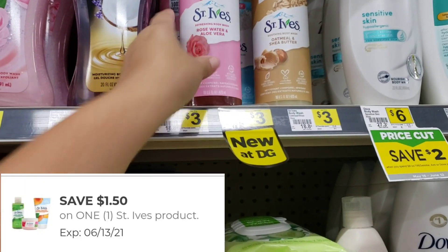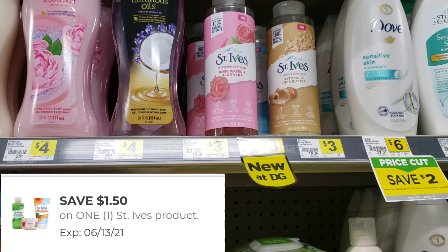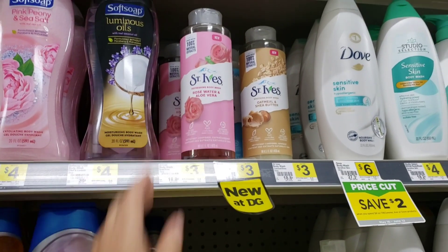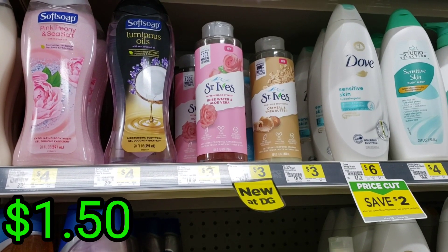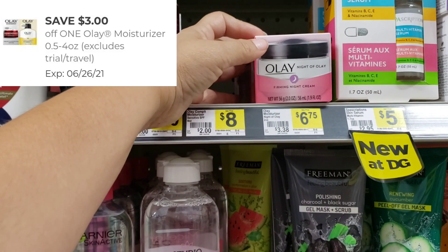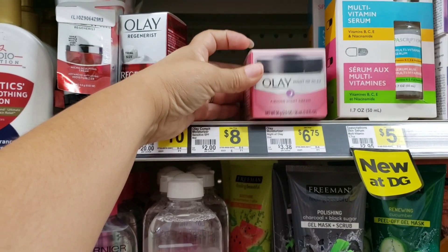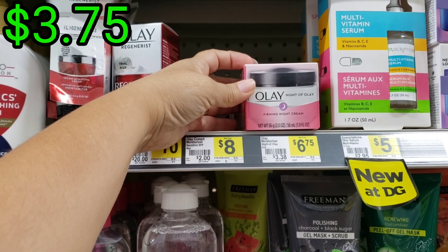We also have this digital coupon for this body wash — which is $1.50 off. / También tenemos este cupón digital para este body wash que viene siendo de $1.50. I did mention this one in another video. If you buy that one which is priced at $3.00, you're going to be paying only $1.50 at the end. / Al final pagaría solamente $1.50. We still have this digital coupon for this cream priced at $6.75 — so for this cream you would pay $3.75. / Pagaría solamente $3.75.